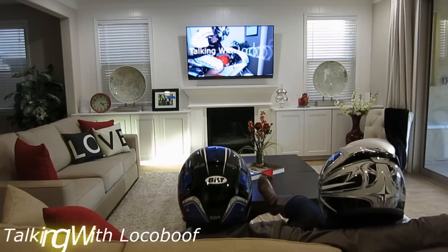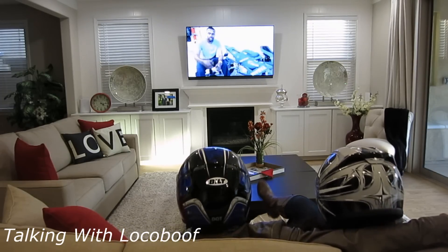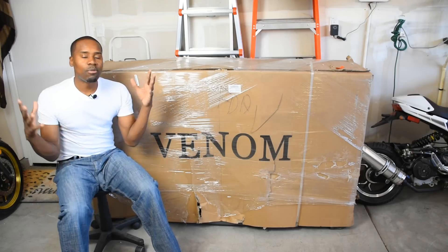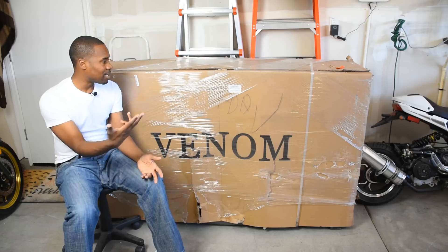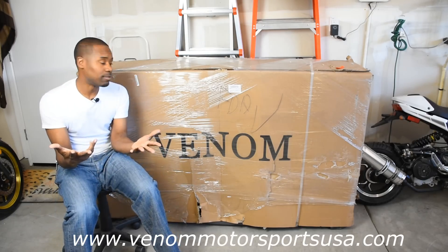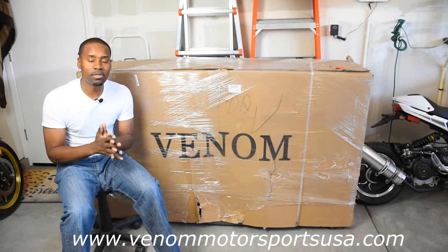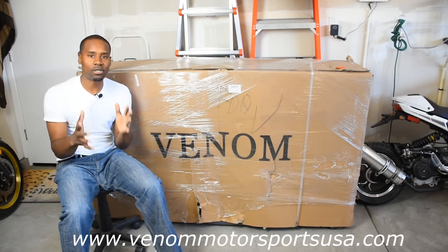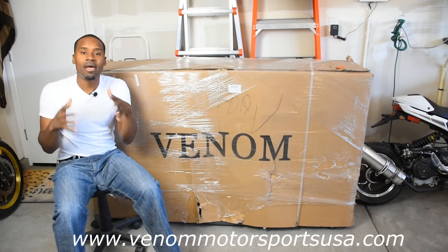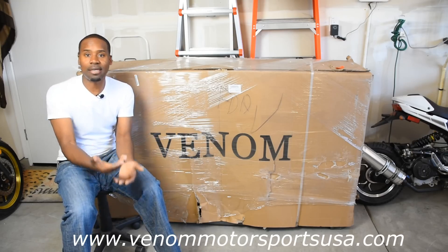Guess who's back? Hey, what up guys, what's going on? I got a new bike right here. What color is it? What bike is it? Well, we're gonna find out together. And if you want to know where I get all of my bikes from, it's from one place and one place only — VenomMotorsportsUSA.com, which is the same as VenomMotorsportsCanada.com. Either way, we'll direct you to the same place.